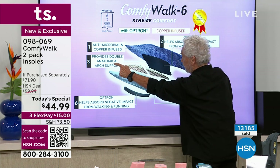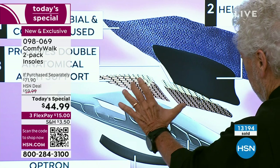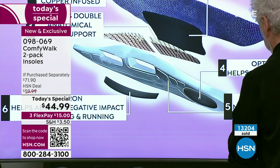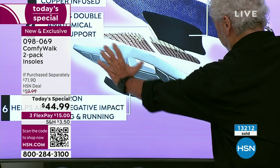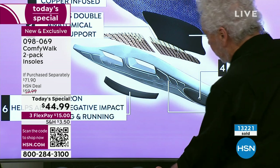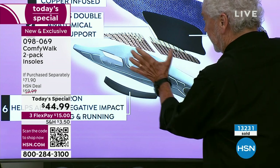Layer three provides double anatomical arch support — this is the double Kevlar holding and protecting your arch from everything. Layer four, Optron again, helps absorb the shock — part of my unique design. Layer five is the cushioning — next-level comfort. Look at the shape of this, so uniquely designed. You see the little lines, the shapes right here — all of this is the highest, best way you can design an insole, and it's part of my patent.